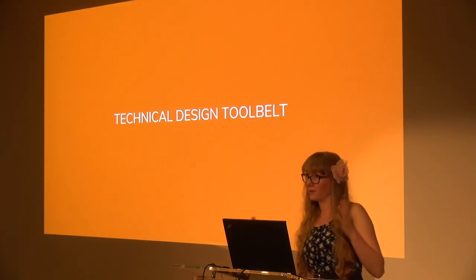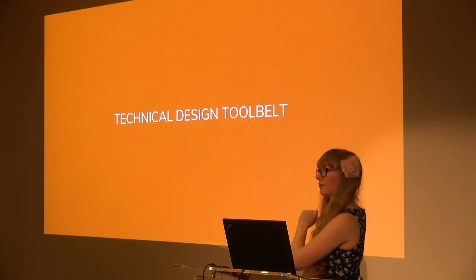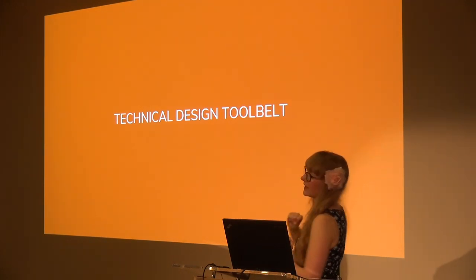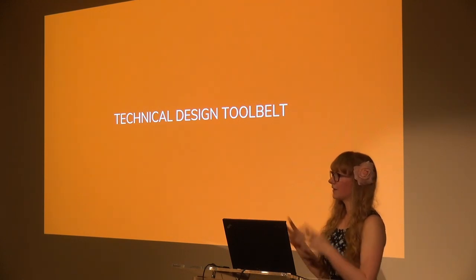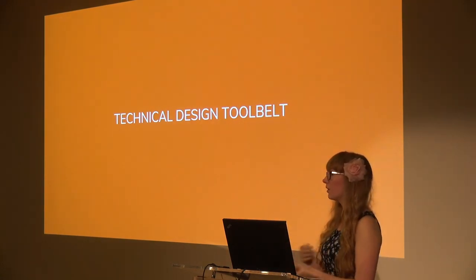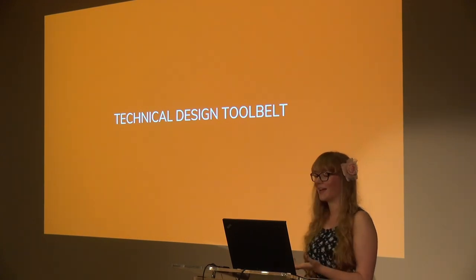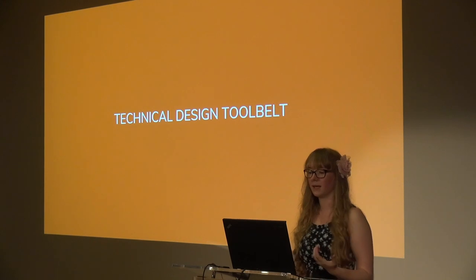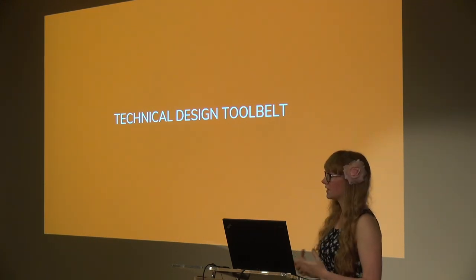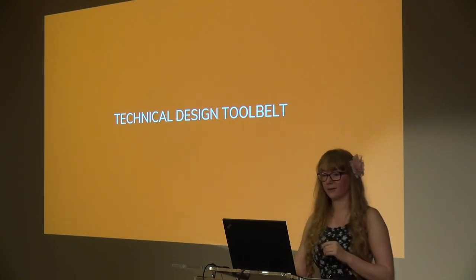Because not everything we do gets put into our project, we can put it into our metaphorical tool belt instead. This was a concept my lead introduced me to — a bank of skills or processes we can pull on at any point to solve a problem or devise a new challenge for a player. It develops over time through experience and making, but there are things we can do to help build it up quicker. Let's look at some tools we can add to our belt.